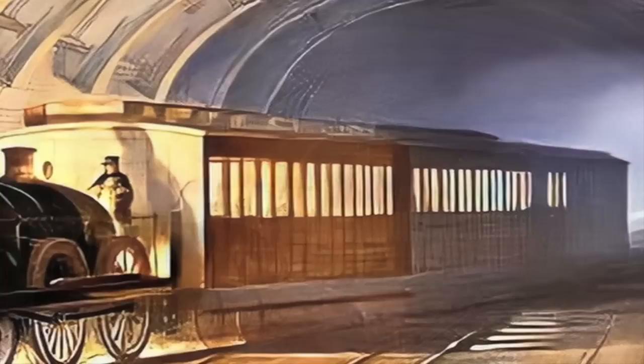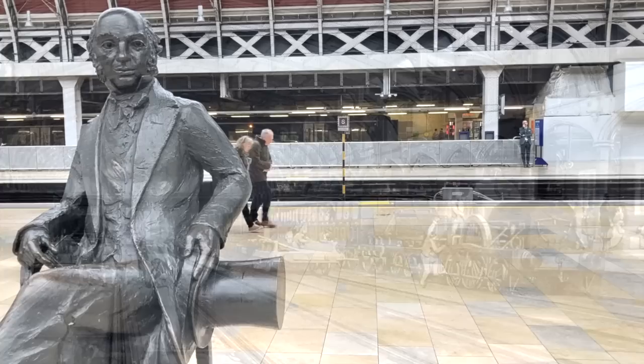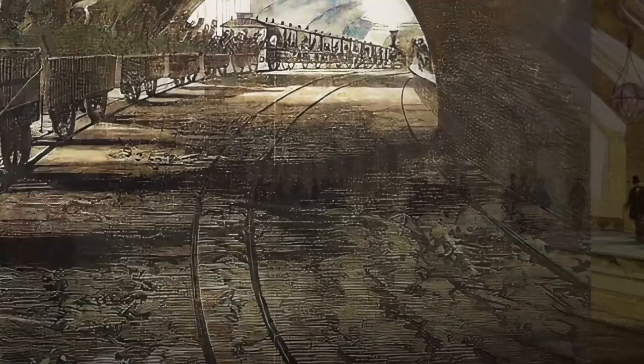Looking at this famous image of an early service on the Metropolitan Railway, you may have noticed that the tracks, locomotive, and carriages appear to be unusually wide — and that's because they were, due to the fact that the line primarily used the Great Western Railway's broad gauge track: the seven foot and one quarter inch wide rails championed by Isambard Kingdom Brunel, who insisted such a configuration provided a smoother ride than the more common standard gauge of four foot eight and a half inches. The early Metropolitan tracks were in fact mixed gauge — there was a third rail running in the middle which enabled standard gauge rolling stock to use the tracks too.